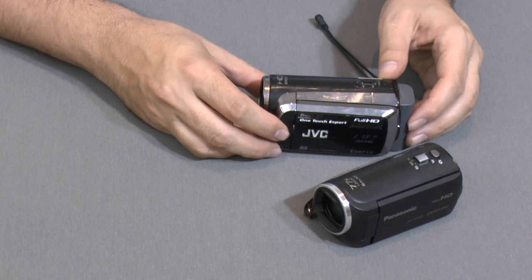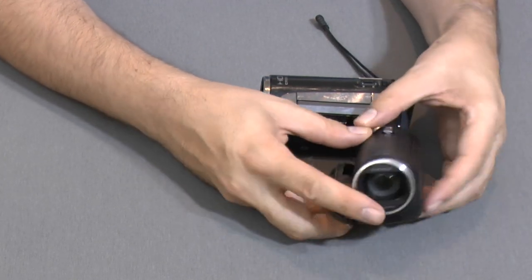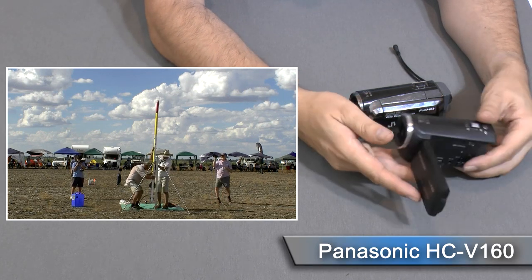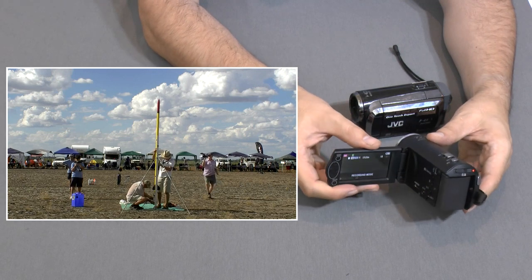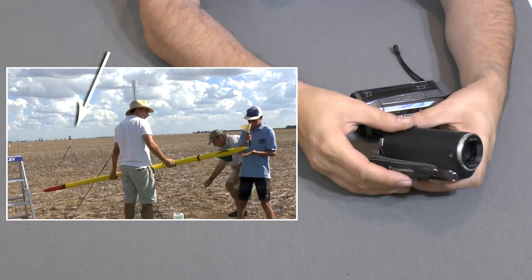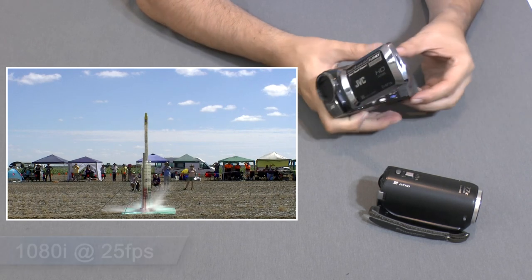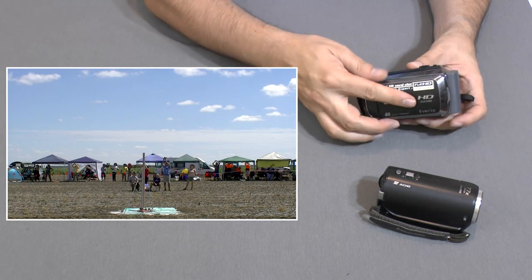We also have a couple of smaller and cheaper HD cameras that we sometimes use for getting alternate angles of the more important launches. One is a JVC GZ-HM200BE and the other is a Panasonic HC-V160. They have quite similar feature sets. We'll often set them up to get a reverse angle shot that records the back of the rocket, usually on a tripod. Although these shoot full HD, the video is only 25 frames per second and interlaced, which isn't ideal. They don't have a lot of features but are nice and compact and very easy to set up.